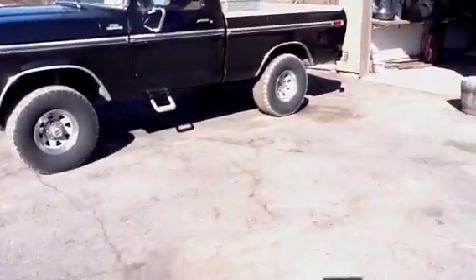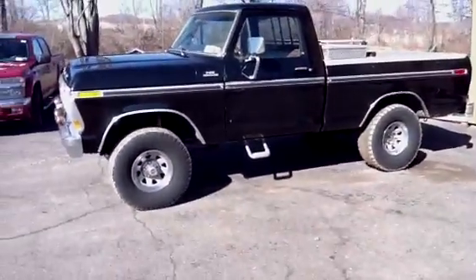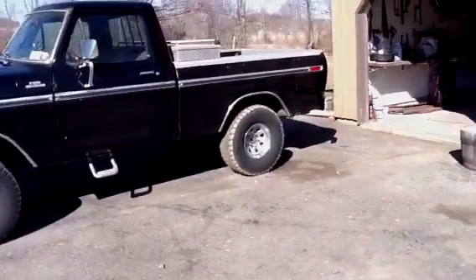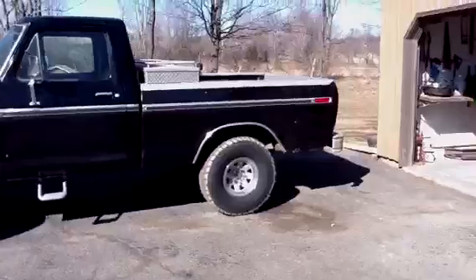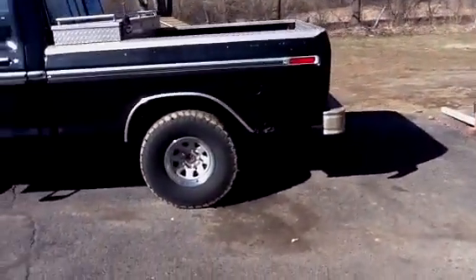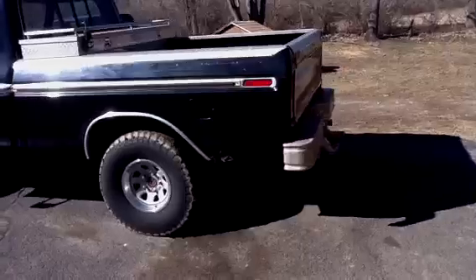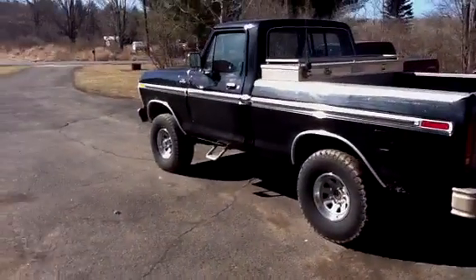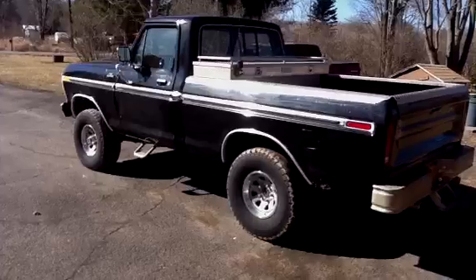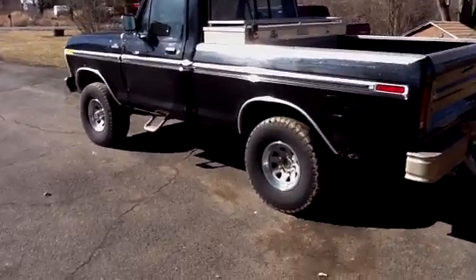It's got 33 inch tires, stock height. I'm going to put a 4 inch lift kit with 35s on it. It's got a 351 modified in it. The only thing I got to do is fix the driver's side door — it's got a dent on it. Clean as a whistle though.